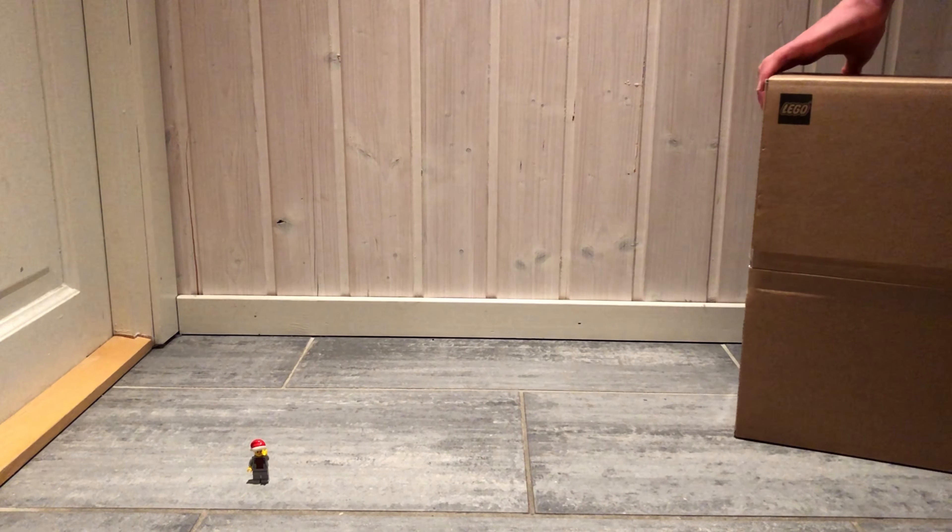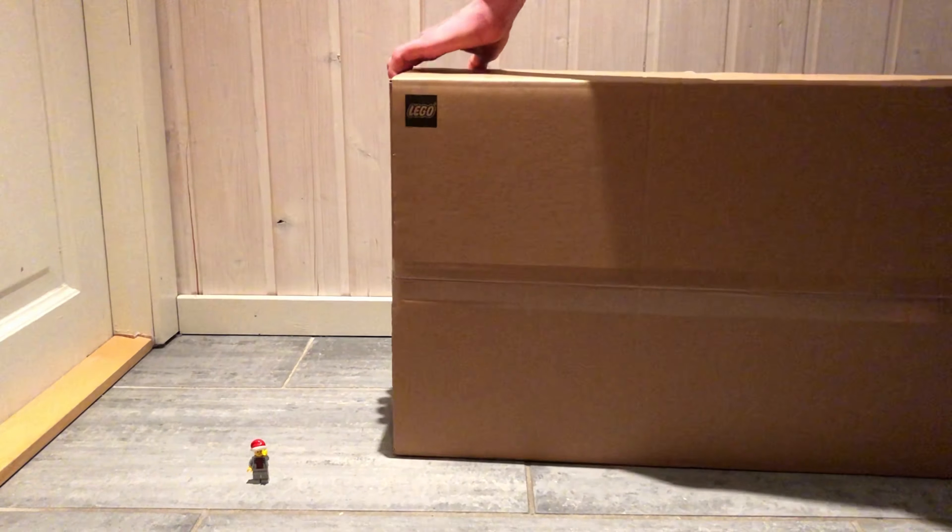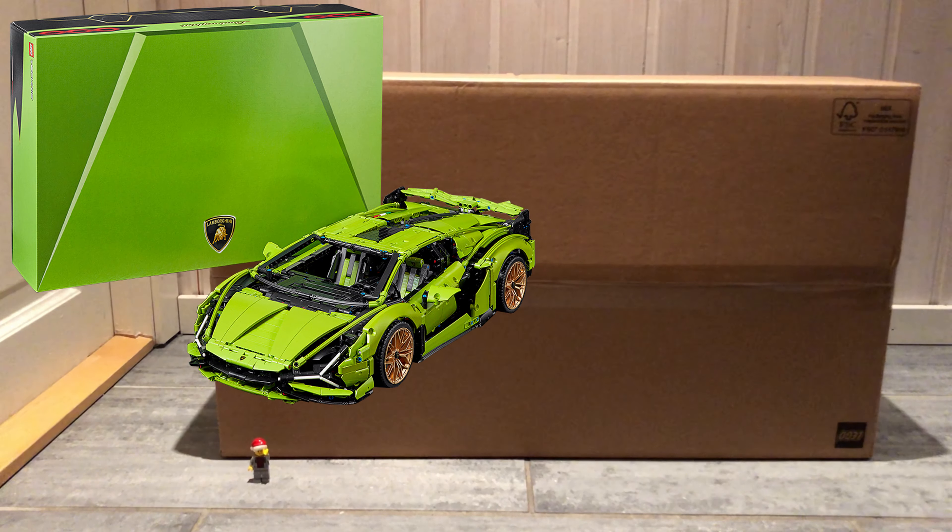The Empire State Building will definitely look great besides my Statue of Liberty set. The tenth and last set, and definitely the biggest set, is the 42115 Lamborghini Sian FKP37 from 2020. It contains 3696 pieces, which is a bit more than the Technic Bugatti Chiron.